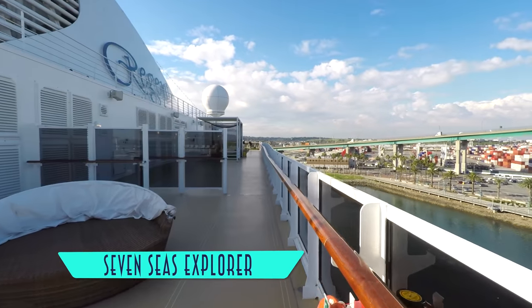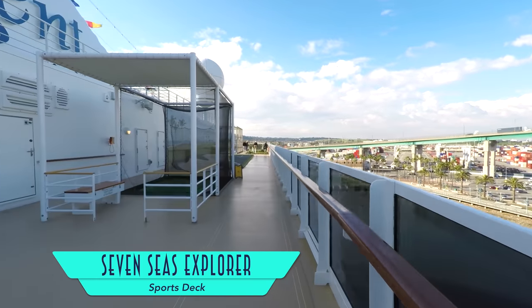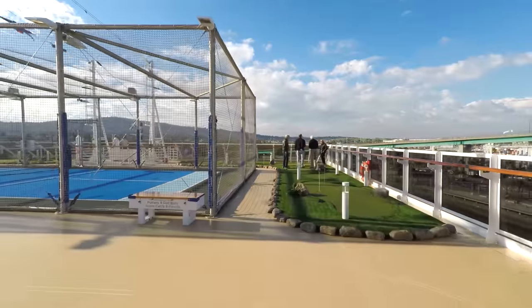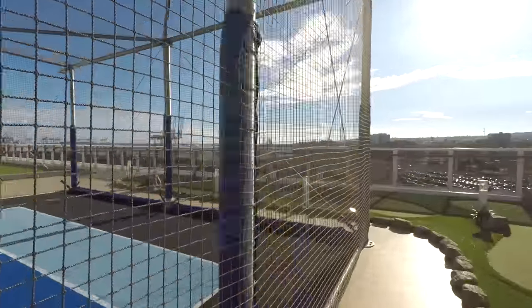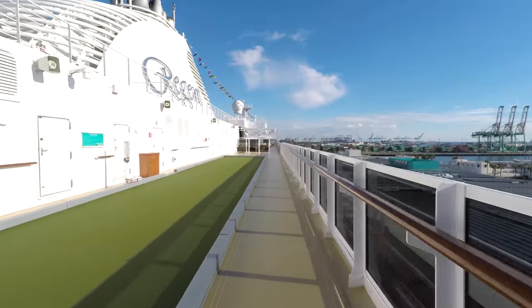Last but not least for activities is the sports deck, with a golf driving net, classic shuffleboard, a mini golf course, a paddle tennis court, and a bocce court.